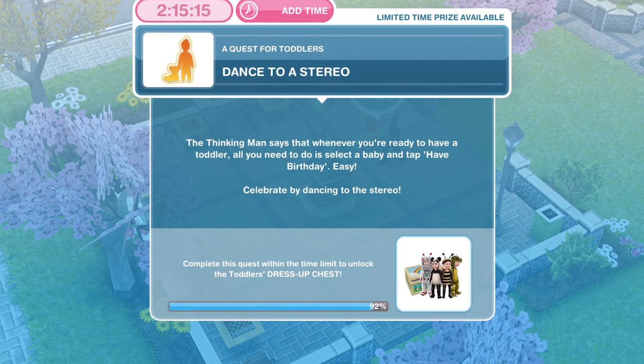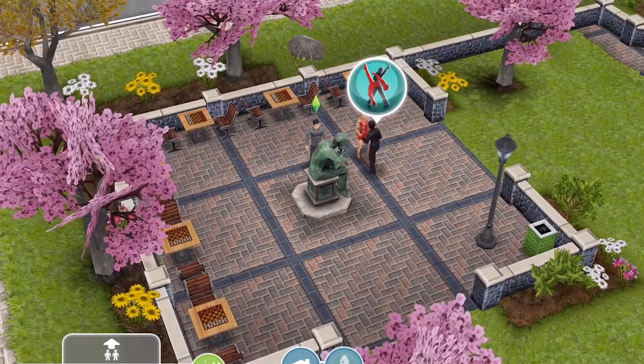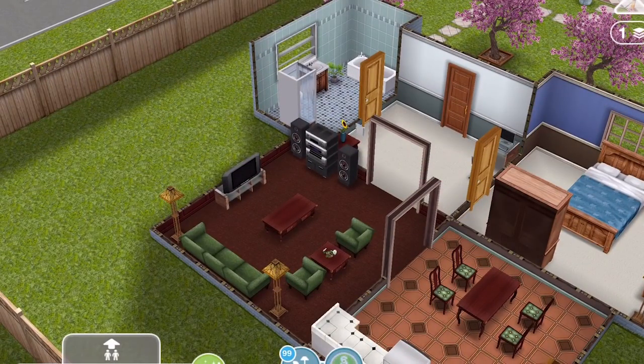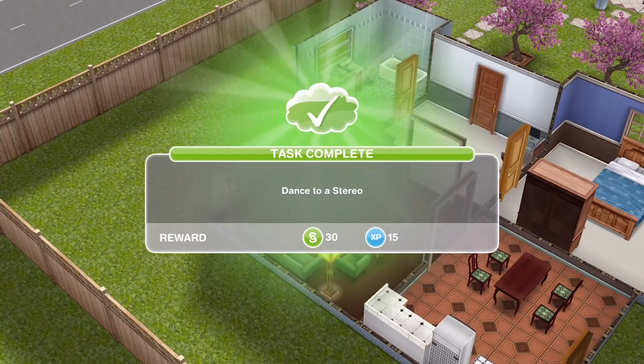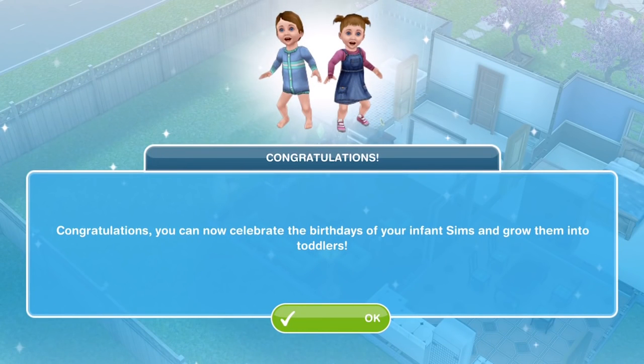Now we need to dance to a stereo. The thinking man says that whenever you're ready to have a toddler, all you need to do is select a baby and tap have birthday. Celebrate by dancing to the stereo — I think this is the last thing we have to do in the quest. Once you've found your stereo, go ahead and click on it and just select any action. It will complete straight away — you don't have to actually complete the dance to complete that task.